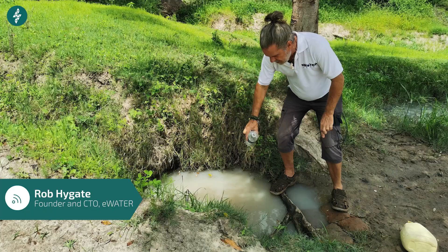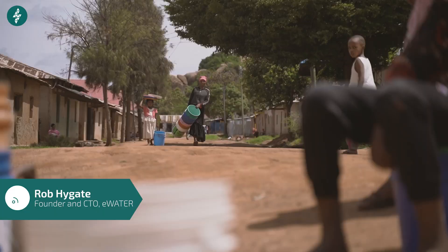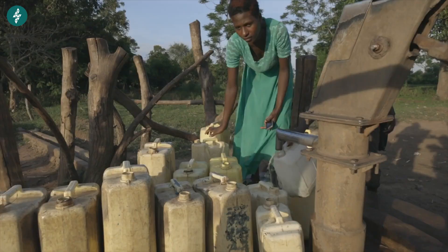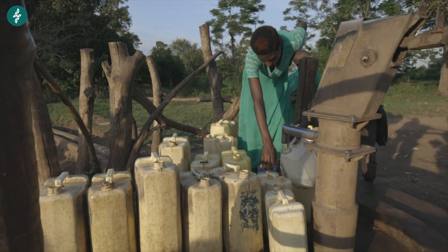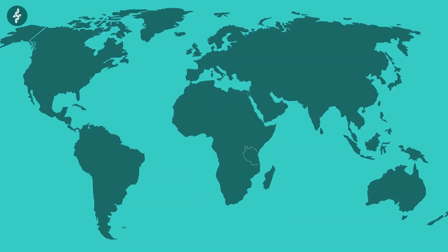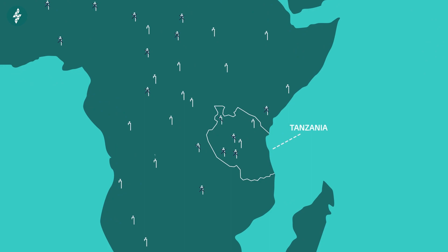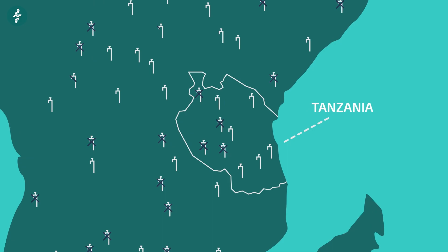The problem is simple to understand. One billion people in the world didn't have and still don't have access to clean water. Government agencies and NGOs trying to fix this problem over the last 25 to 30 years have been rolling out water infrastructure, but they have failed to make those water systems sustainable. About 40% of all water systems failed within two years of those organisations installing them in developing countries. That was the problem we came together to try to solve.